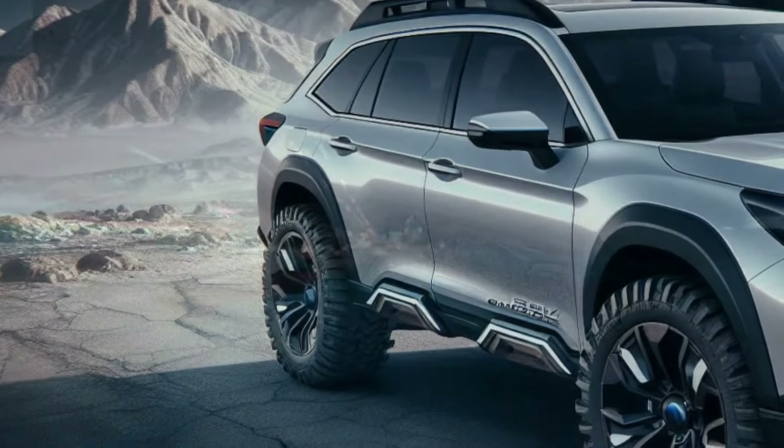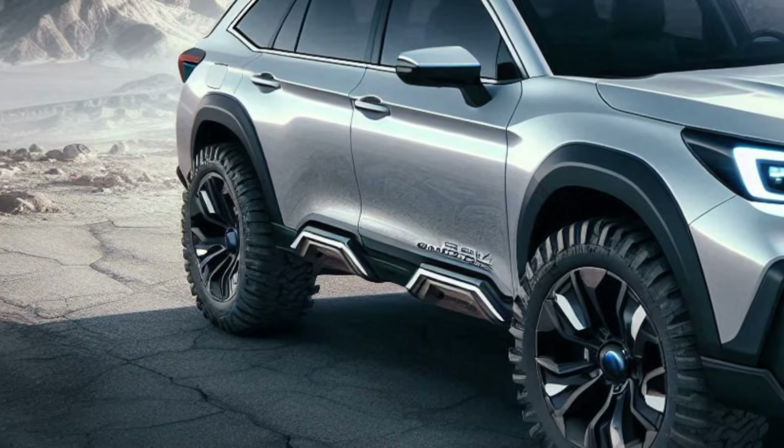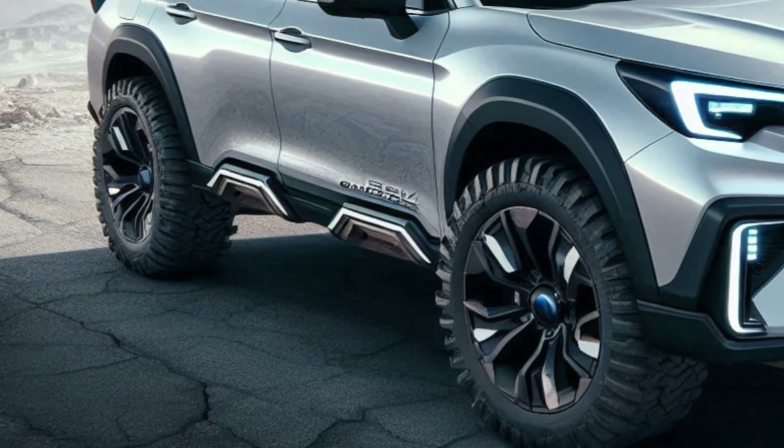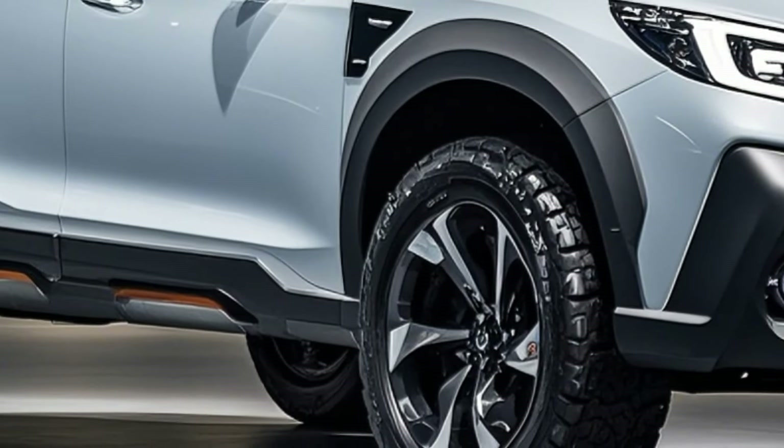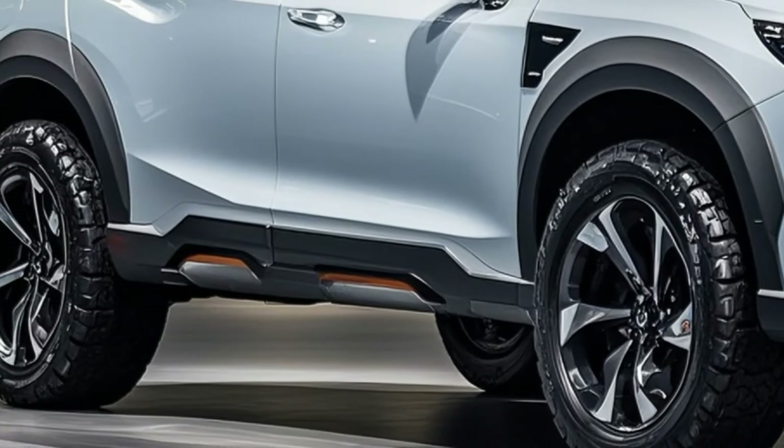Subaru has updated the Outback's wheels with a rugged new wheel design, featuring a bold spoke pattern that's both stylish and rugged. Bold all-terrain tires are ready for anything, be it muddy off-road trails or smooth highways.